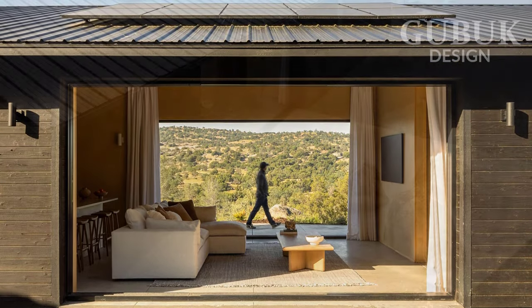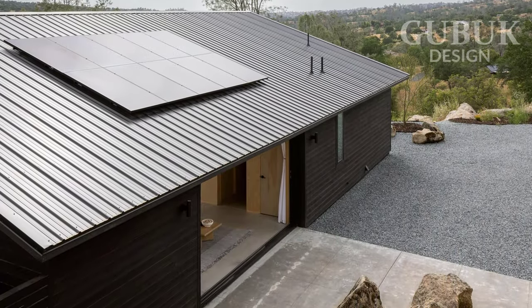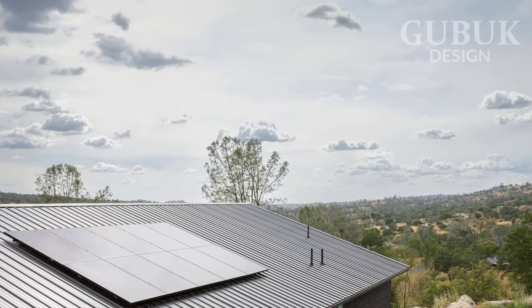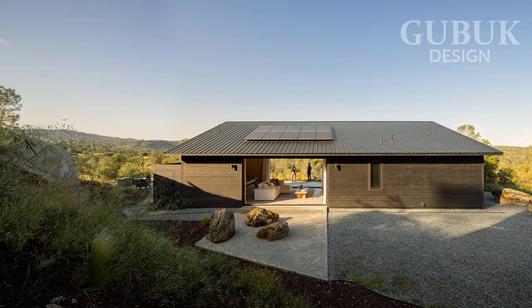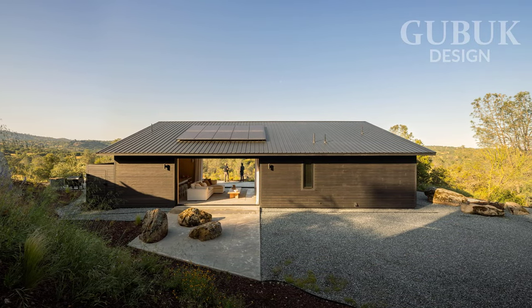Moreover, at the center of the project, an outdoor space has been created where residents can fully enjoy the tranquility and serenity of the natural environment that surrounds them. Another relevant gesture in its composition is that the slope of its roof corresponds to that of the mountain.